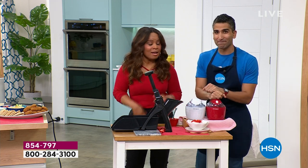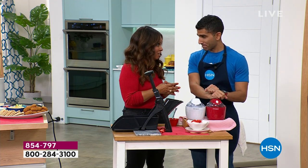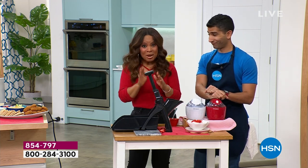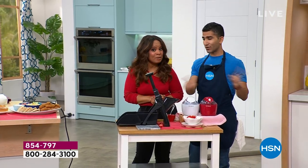We launched the incredible Kitchen HQ and our cast iron skillet in 2007. But today, we level up to a new stratosphere with ceramic, nonstick, and cast iron. And today we make history.